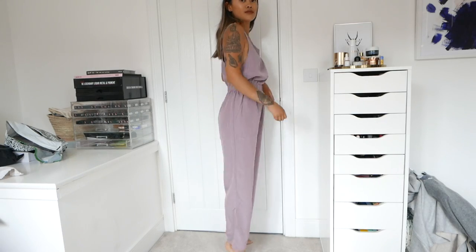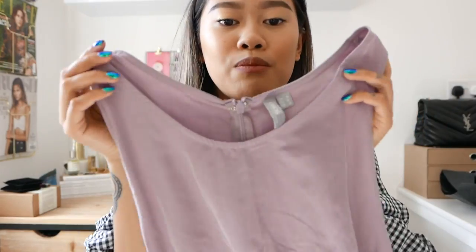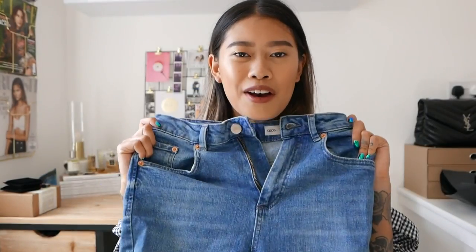Next up we have a jumpsuit. I actually already have the black version of this jumpsuit and because it's so easy to wear and really comfortable, I thought I would get it in a purple color. I'm just really obsessed with this color — it's like the perfect kind of purple.